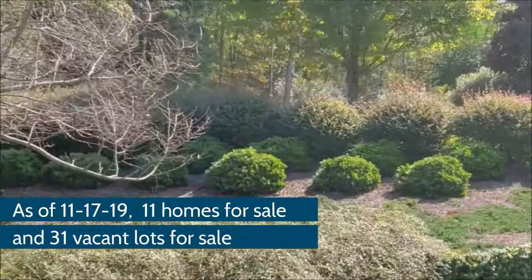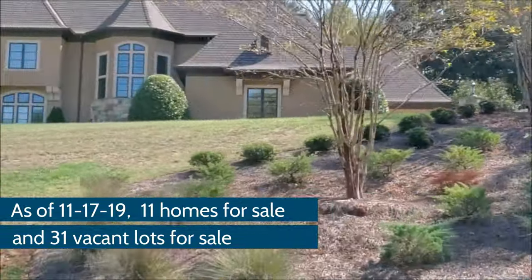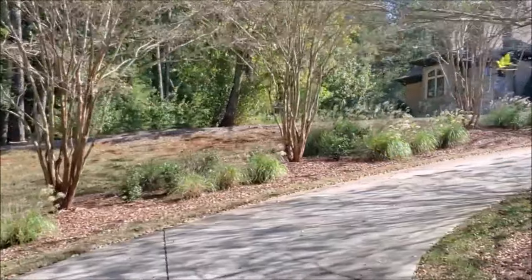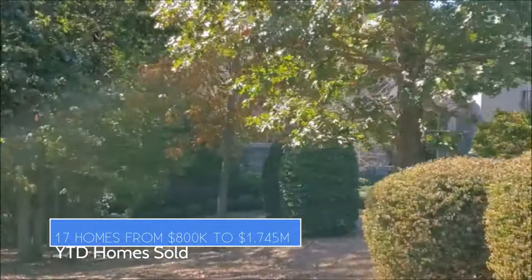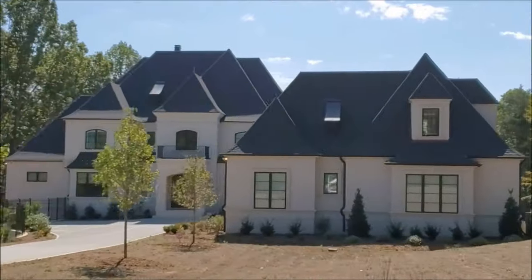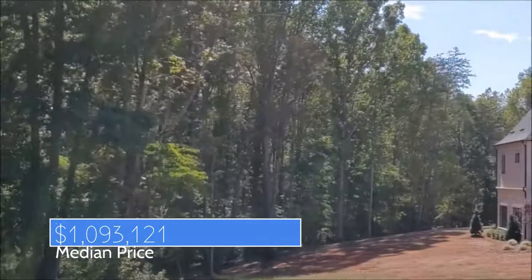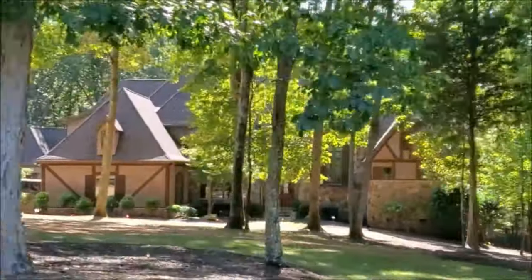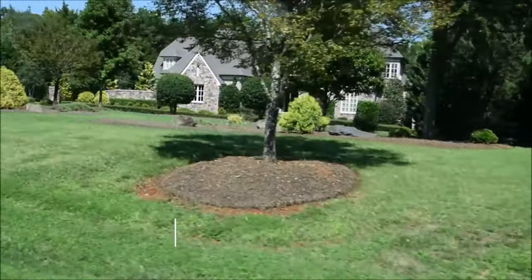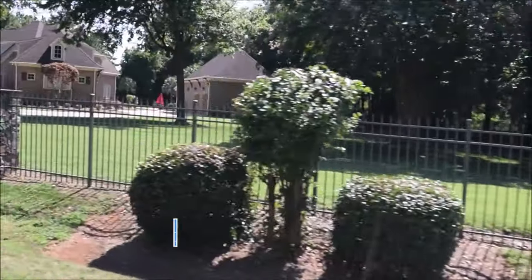As of November 17, 2019, there are 11 homes for sale ranging from $840,000 to $6,190,000. Year-to-date, 17 homes have sold ranging from $800,000 to $1,745,000. The median price is $1,093,121 and the average price is $1,141,648. Average days on market is 121 days.